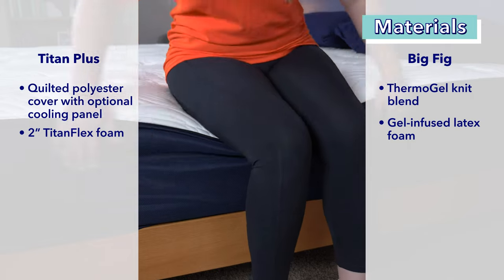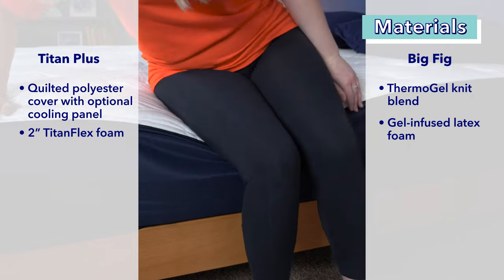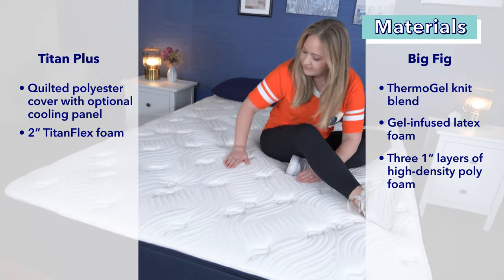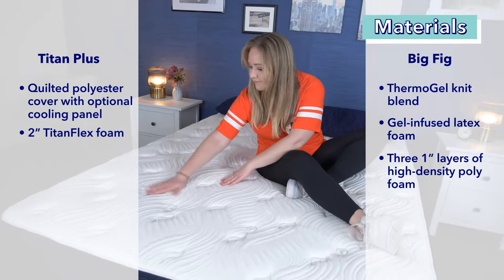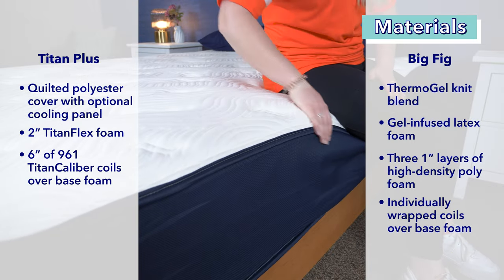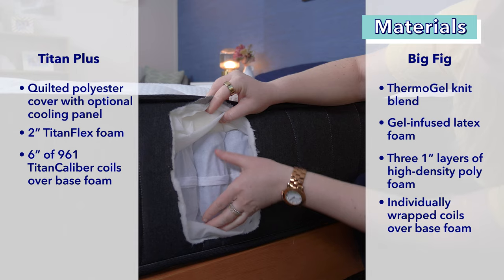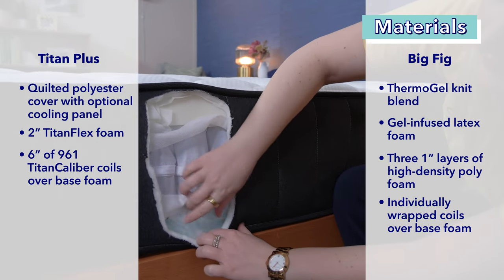The Big Fig's top layer is a gel-infused latex foam that is aerated to allow airflow throughout the mattress. The Big Fig also has a transition layer of three separate one-inch layers of high-density poly foam. These layers are pretty firm to provide support and have a quick response to pressure to help give some bounce to the mattress and prevent a stuck feeling. Now onto the support layers. The Big Fig has a support layer of individually wrapped coils. The Titan Plus's support layer consists of a six-inch section of 961 Titan caliber encased coils, giving the mattress its firm support.